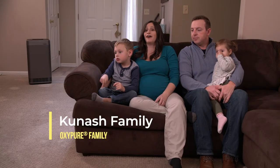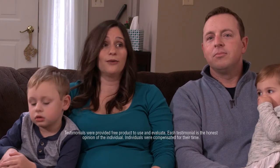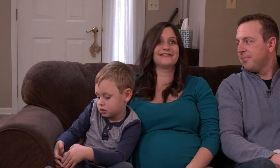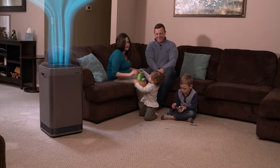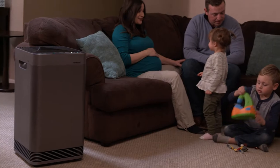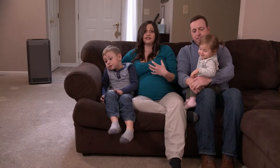We thought the air quality in our house was fine before we had the OxyPure. After getting it, we were shocked by the air quality indicator — it was eye-opening. One of the things I love about it is how fast it purifies the air. It's really a great feeling to have clean air. The difference in air quality in our house was amazing to see and feel.